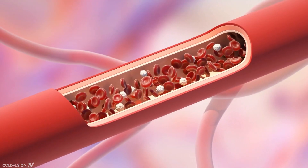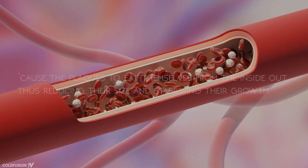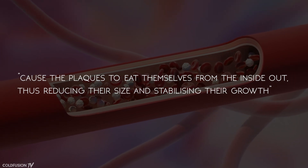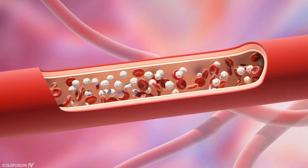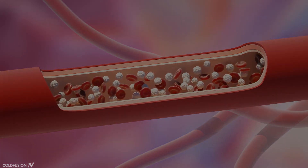As the study states, once the cloaking mechanism is shut off, it's almost like giving the body a nudge to fight against plaque buildup in arteries, which it usually would ignore.